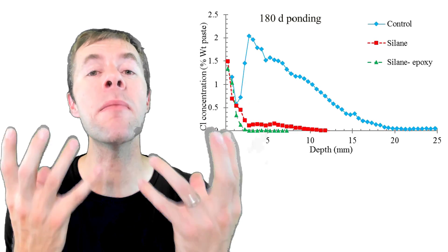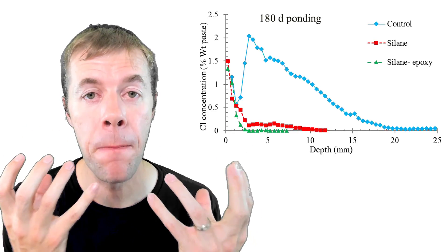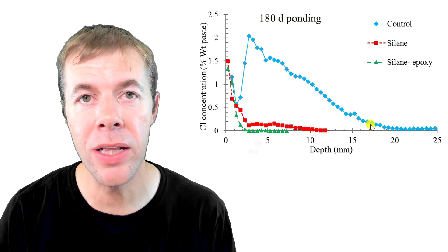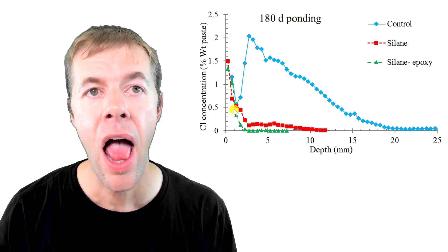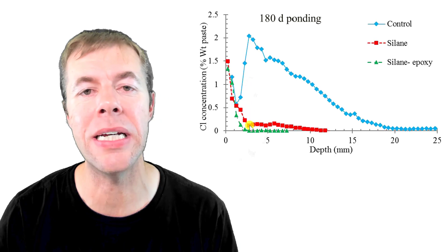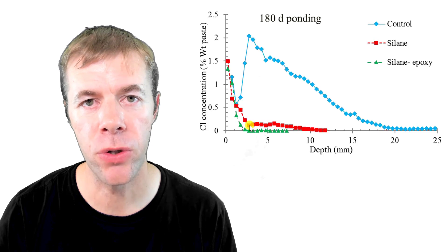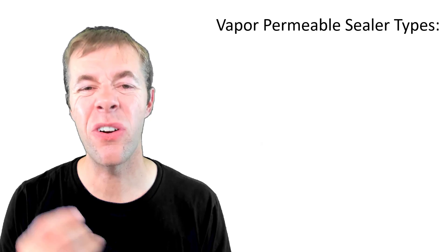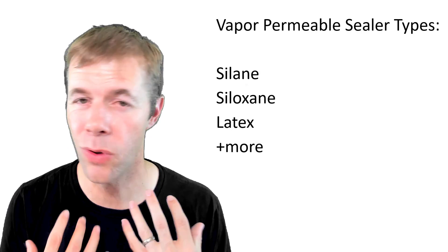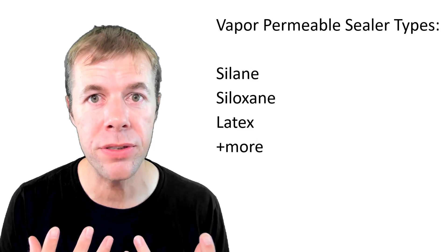Here's that same thing as a graph. You can see the control — the sample with no silane — look how deep it is and the concentration. And the one with the silane has greatly decreased the amount of chlorides penetrating inside that concrete. Some of the types out there include silane, siloxane, and latexes, plus a whole bunch of other polymers that do this type of thing.